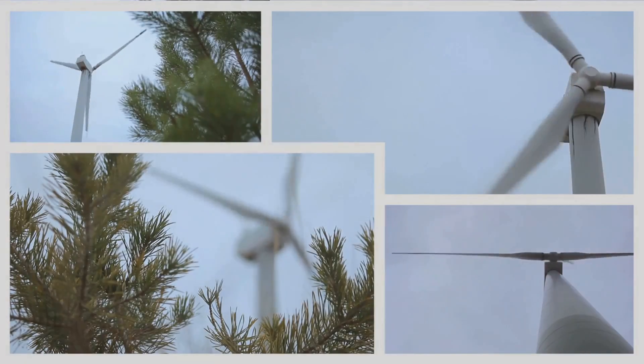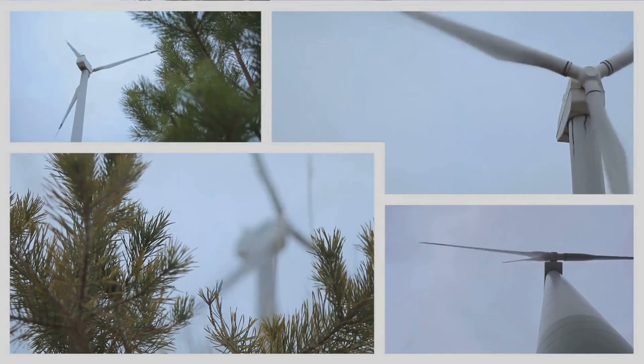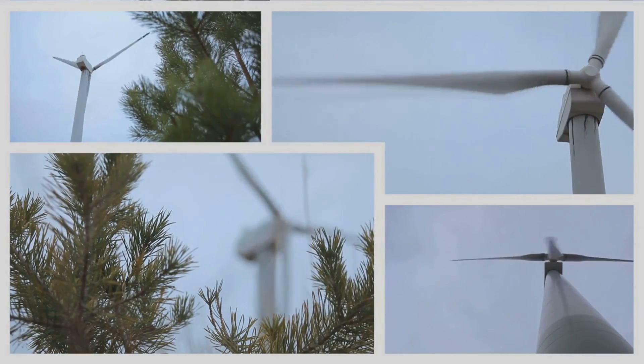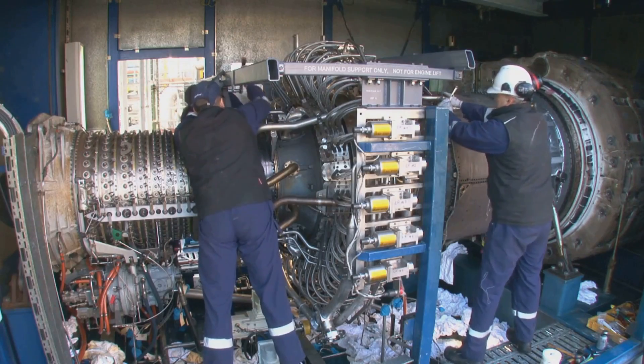The downside? Generators run on fuel — gasoline, diesel, or propane. This means they're not as eco-friendly and you'll need a steady fuel supply to keep them running. Plus, they can be noisy and require regular maintenance.